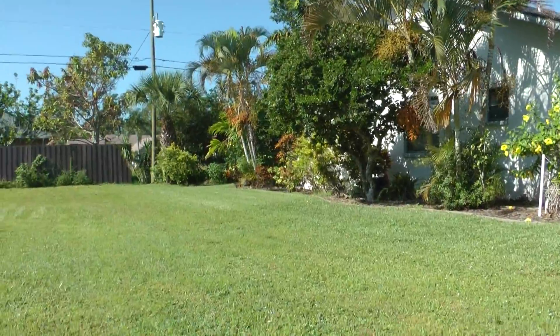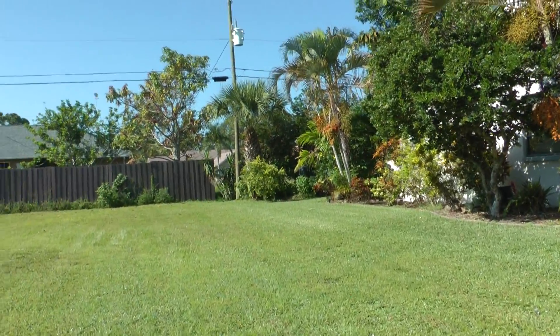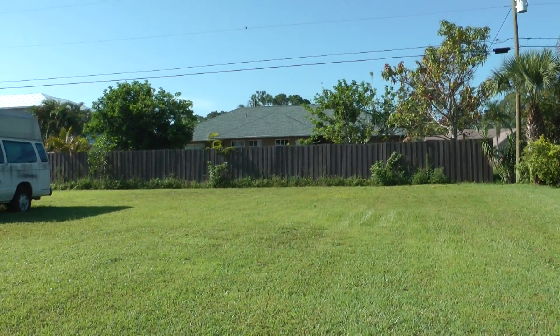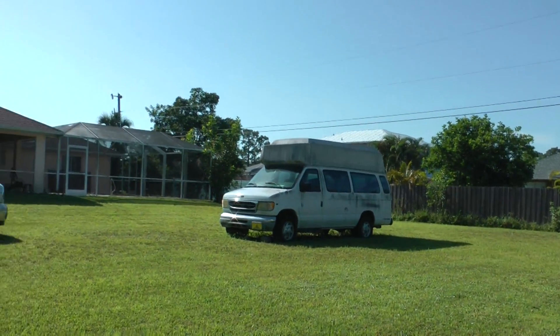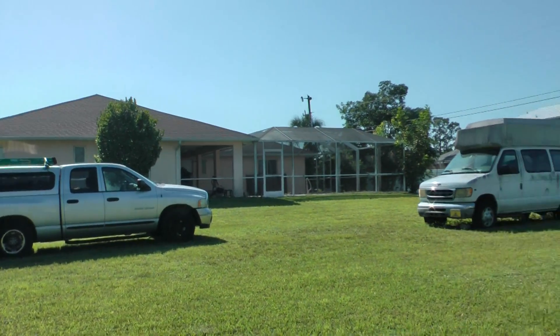Going to the backyard — you can see it's kind of cluttered. There's a neighbor back there that has a fence up, and here's a neighbor to the other side who's got an old van in the yard and a work truck.